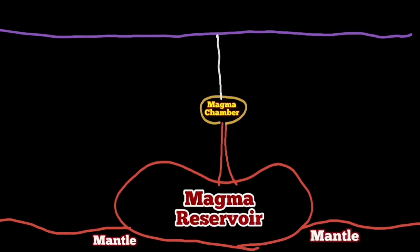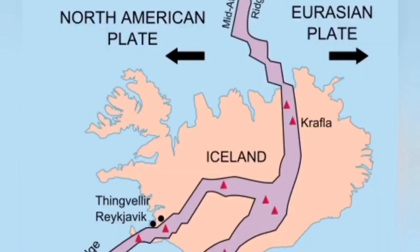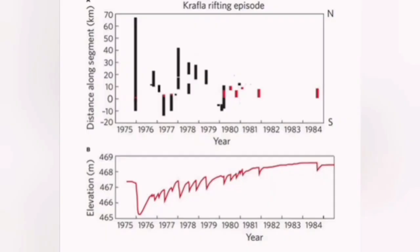The thing is, we have already done this once. Yes, we have dug a borehole that reached the magma — that is in the Krafla area in Iceland. There have been a lot of ups and downs of the ground there.